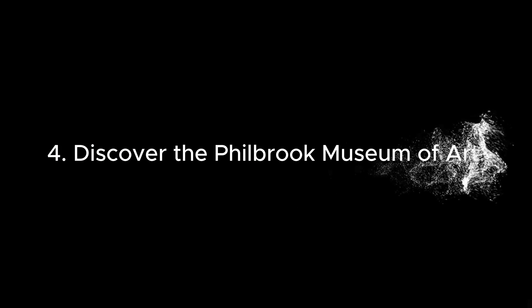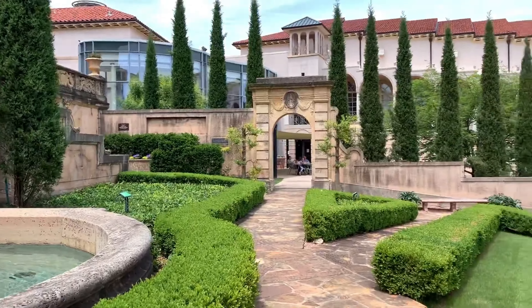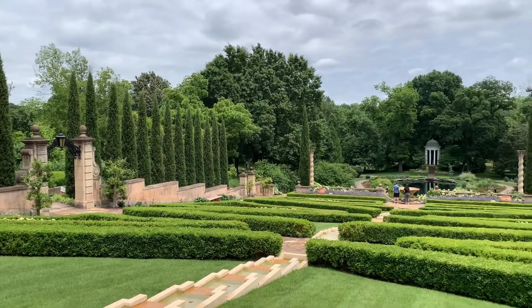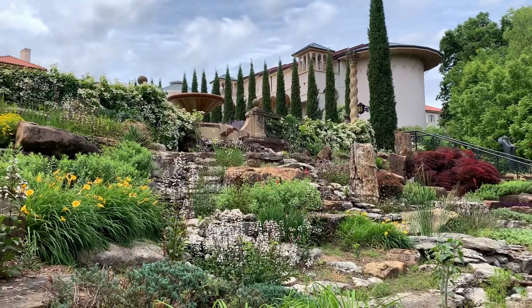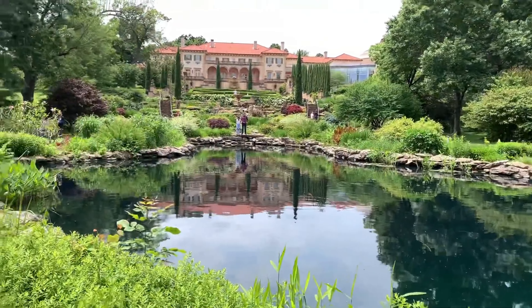4. Discover the Philbrook Museum of Art. The Philbrook Museum of Art in Tulsa is set in a stunning Italian Renaissance villa. The museum's collections include everything from European masterpieces to Native American artifacts, all surrounded by beautiful gardens.